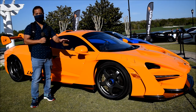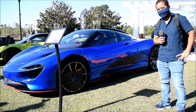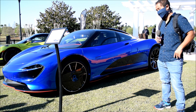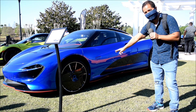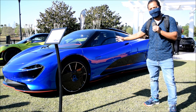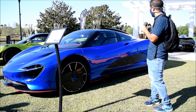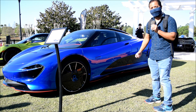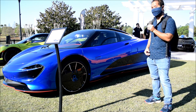Right here is the McLaren Speedtail — a very amazing looking car, and it's a hybrid sports car. The front wheels have a really cool carbon fiber static cover to reduce drag. Also, if you'll notice, there are no side mirrors; instead it uses HD cameras that pop out when it's driving. What's really cool is the driver's seat is located more in the center area to increase visibility.